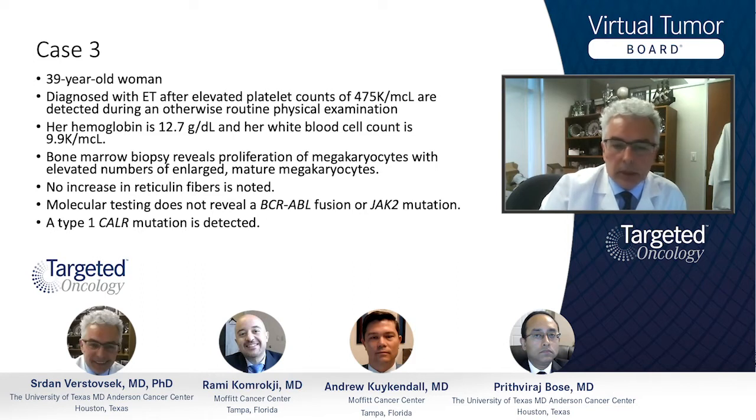There was no JAK2 mutation either, which is the most common mutation in BCR-ABL-negative myeloproliferative neoplasms. This patient actually had a type 1 CALR mutation detected.